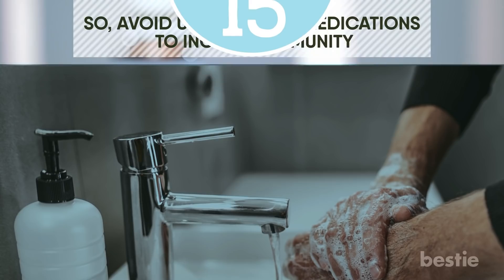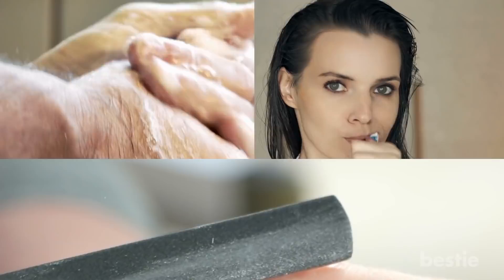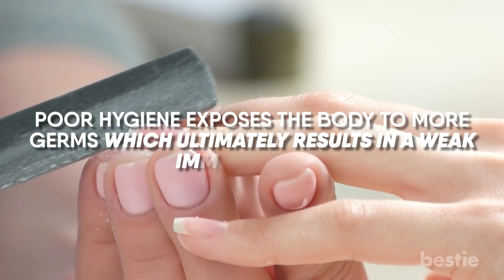Tip 15: Maintain good hygiene. Most infections develop by touching contaminated surfaces and then touching your eyes, nose, or mouth. The possibility of infection can be reduced by brushing your teeth twice daily, properly washing your hands before eating, and trimming your nails to keep them neat and tidy. Poor hygiene exposes the body to more germs, which ultimately results in a weak immune system.